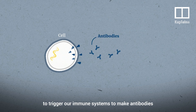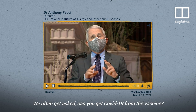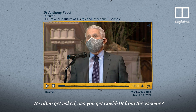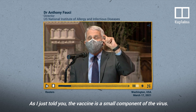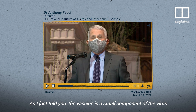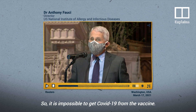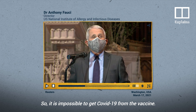To trigger our immune systems to make antibodies that fight against the coronavirus in our bodies. We often get asked: can you get COVID-19 from the vaccine? As the vaccine is a small component of the virus — not the virus itself — it is impossible to get COVID-19 from the vaccine.